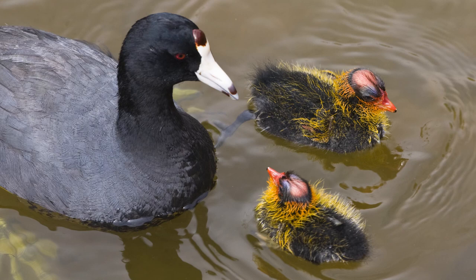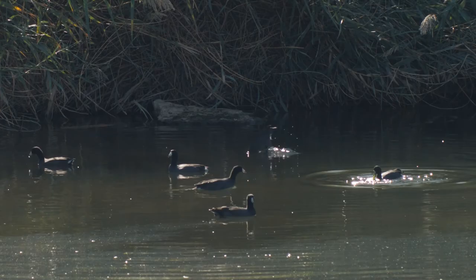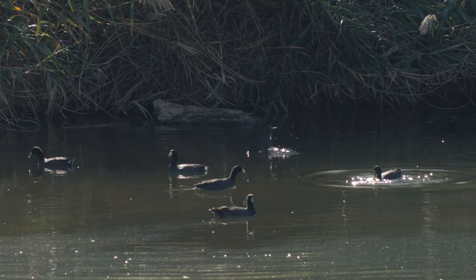On your next visit to Wetlands Park, look for those bright white beaks and see if you can identify the American coot.